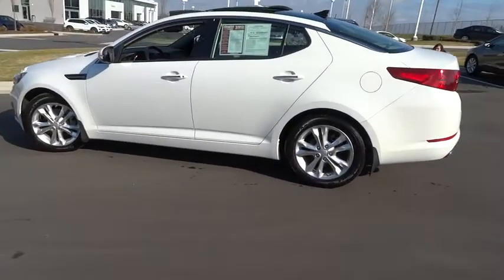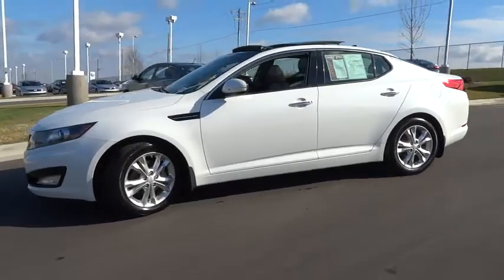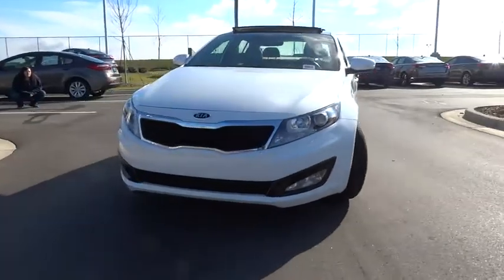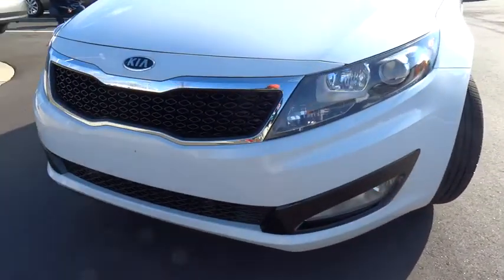Its smooth-flowing lines speak of grace and style and offer a strong hint of European luxury, and is priced below $20,000. This vehicle has less than 65,000 miles. Here are some of this vehicle's great options.